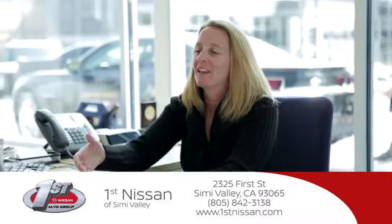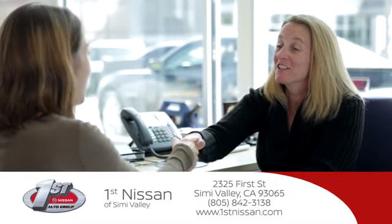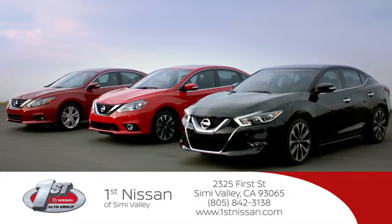At First Nissan, we believe in integrity and giving the customer good value for their hard earned money. Here's the vehicle for you.